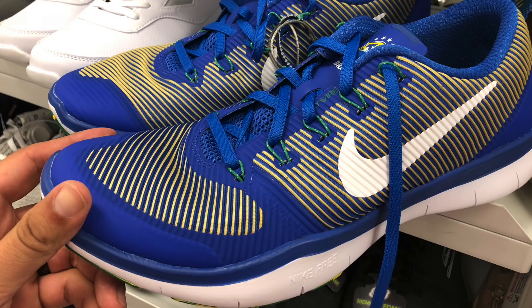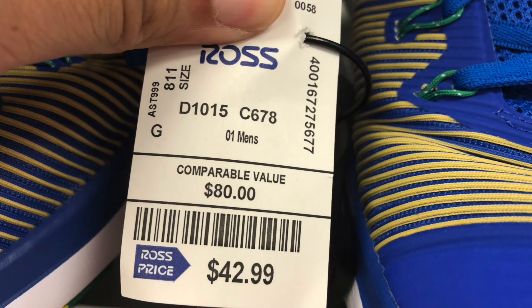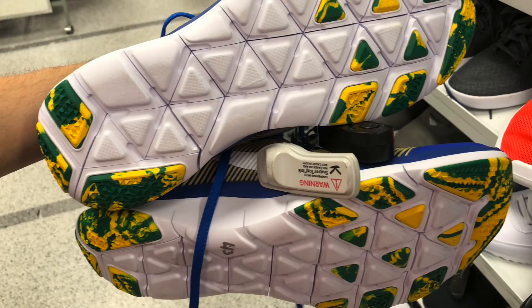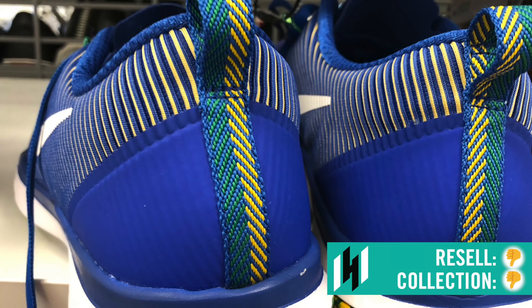Next find: Nike Free TR Versatility shoes for men — Brazil. Check out the tongue on the shoe with the Brazil logo. When I saw that I was like, haven't really seen this colorway and it has a logo on the tongue. $42.99, comparable value to $80, so it's a really good price especially for a men's shoe. But when I did the research, a lot of them just aren't selling that well on completed listings. Even the ones with box, everything complete, selling for about $45 to $55. I left them behind, but I was hoping for a lot better.